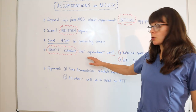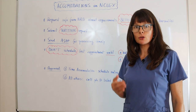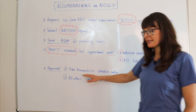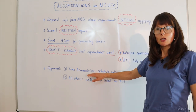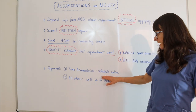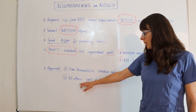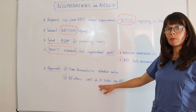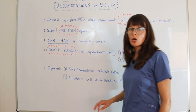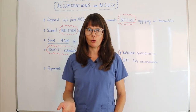Once you get that approval and the authorization to test that states your specific accommodations — if it is a time accommodation, such as twice the time, triple the time, or time and a half — you can go ahead and schedule your appointment to test online. But for all other accommodations, you must call the phone number listed on your authorization to test to schedule your appointment and pick a testing location.